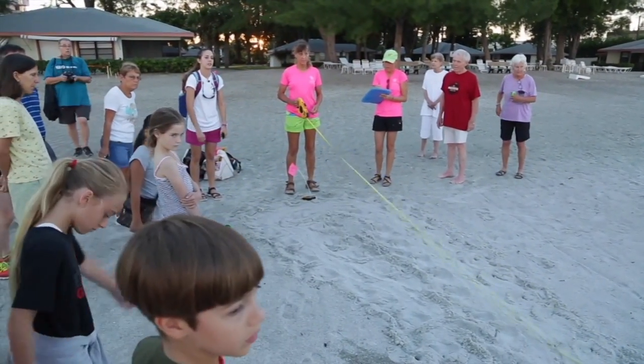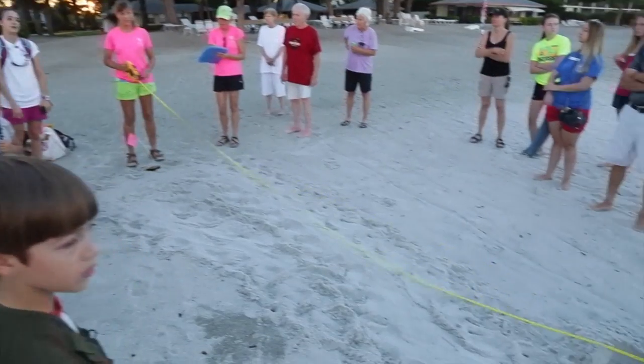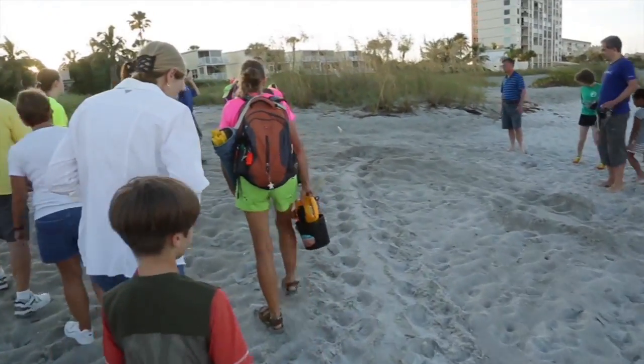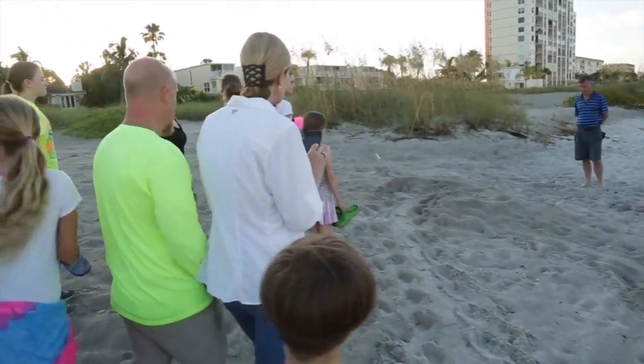The mother turtle comes up and leaves both an in-track and an out-track, and volunteers walk the entire stretch. Signs of a nest include a flat area in the sand called a body pit, and a lot of scatter where she has swept sand with her front flippers over her eggs. Those are the clues.